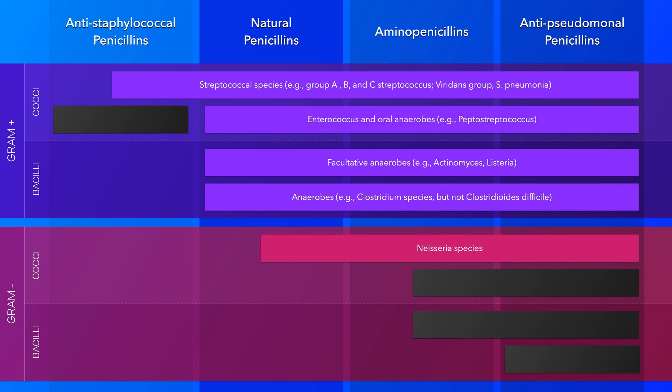Penicillin G and its variants such as penicillin V remain the drug of choice for a variety of conditions. Even to this day, resistant strains of group A and B streptococcus have not emerged. Unfortunately, many other bacteria have developed resistance to these agents, including pneumococcus, enterococcus, meningococcus, and Bacteroides species.